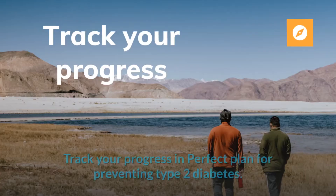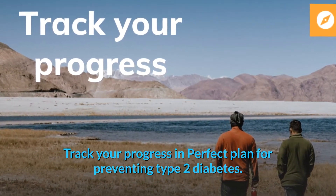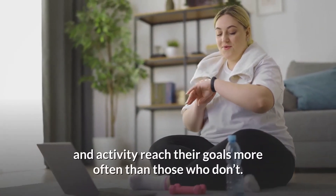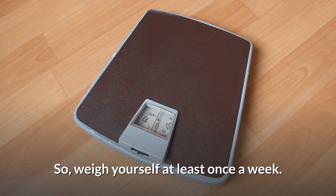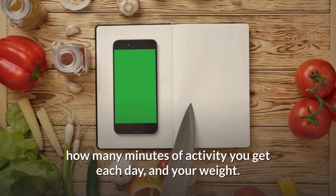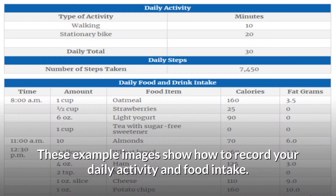Making changes is never easy, but being more active is one small step toward a healthier life. Research shows that people who keep track of their weight and activity reach their goals more often than those who don't. Weigh yourself at least once a week and keep track of what you eat and drink, how many minutes of activity you get each day, and your weight.